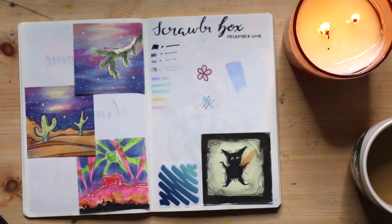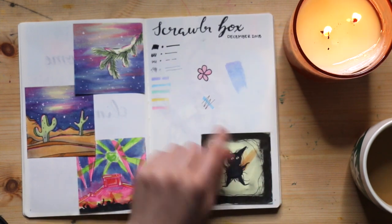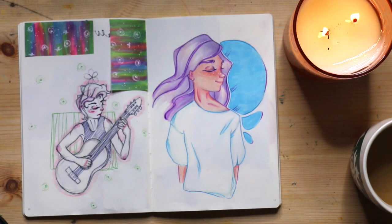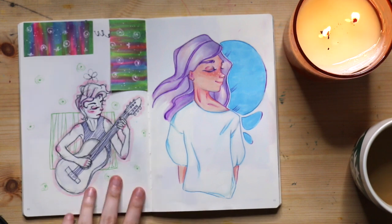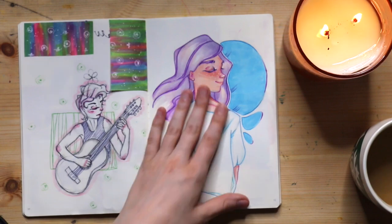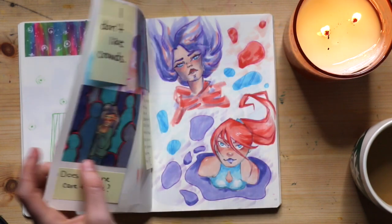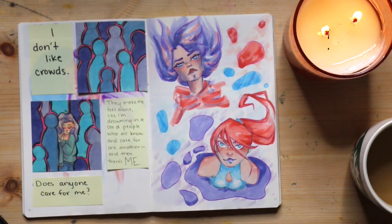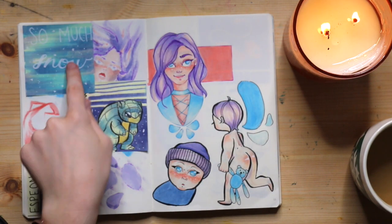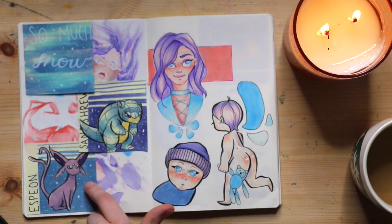Some more post-it note sketches — this is the summer Scrawlrbox where we got those highlighters. This girl I kind of created and I still don't really have a name for her, so if you have any suggestions let me know. This is just a little doodle; I would like at some point to do a little web comic or something. And then during the snow days I started drawing Pokemon post-it notes.